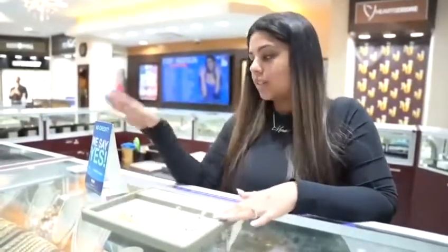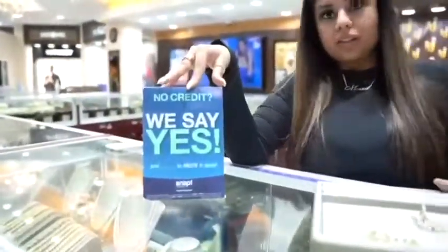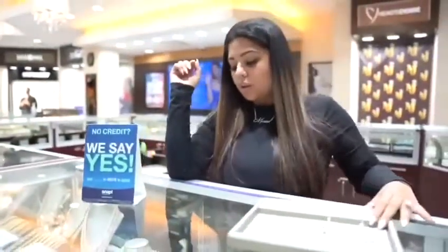Another thing that we do offer at Monika Jewelers is financing. You can get approved up to $3,000 with no credit needed. For the financing process, you do need to have a checking account — it cannot be a prepaid account, unfortunately. It would be an over-debit for your checking account.